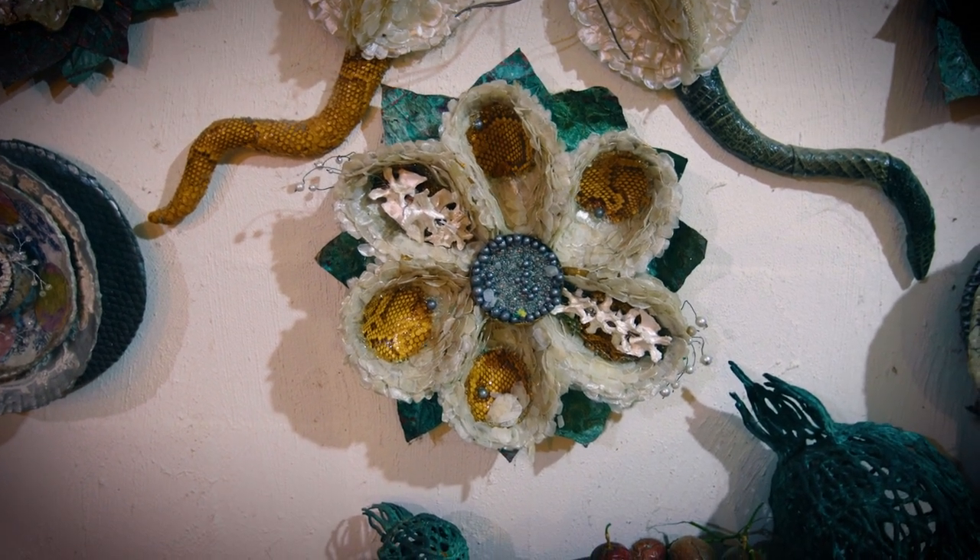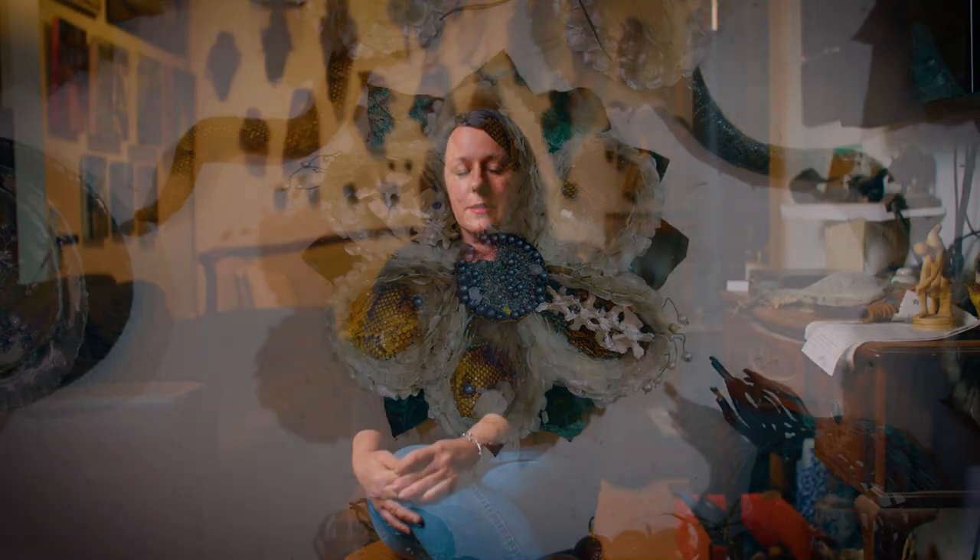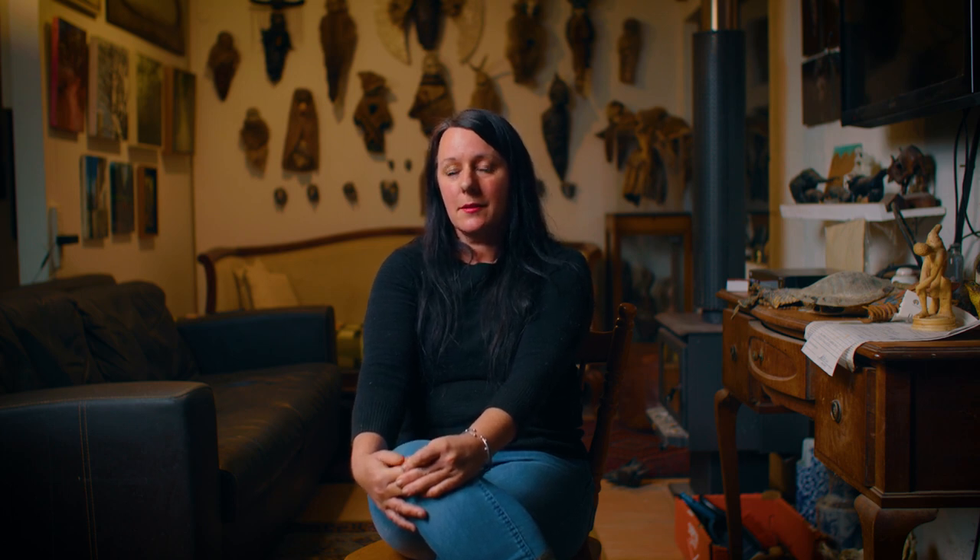The aphid installation was an opportunity to create something that was really connected to a bigger philosophy to do with harmony and the community.